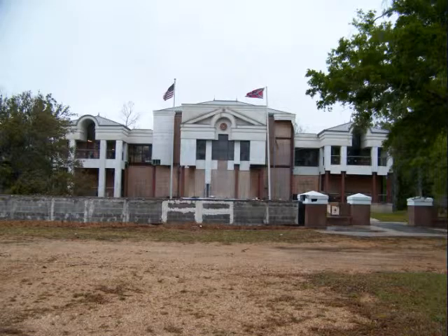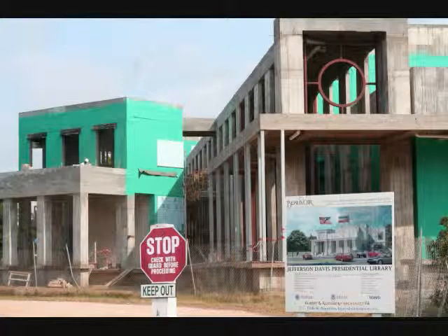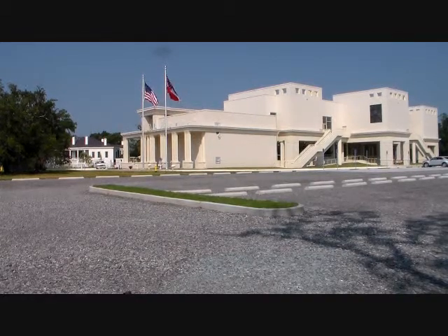This is the old Presidential Library — it's now been completely removed. Here's a picture of the new one being constructed, and the new one as you see it today.